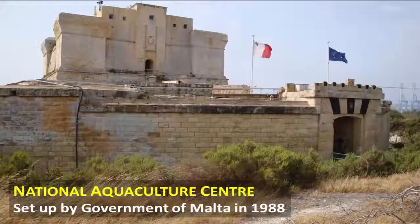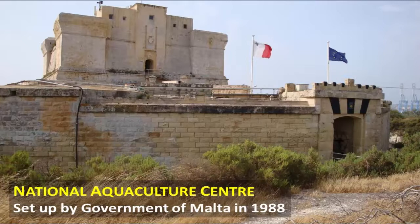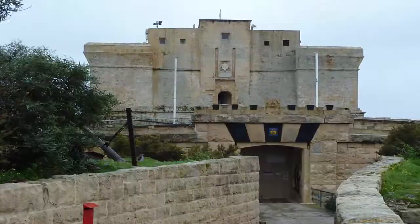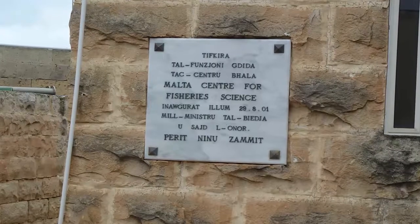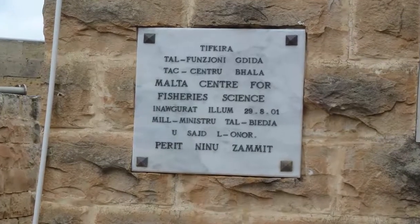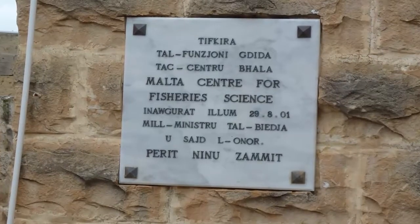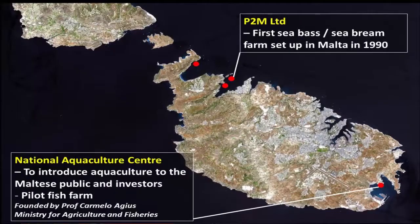This is the Malta Aquaculture Research Center, which started up in 1988 as the National Aquaculture Center. It's a fort built by the Knights — as you can see it's not a modern building — and it's used for our offices and also for the hatchery, where we have a pilot hatchery that produces approximately 2 million sea bream fingerlings.